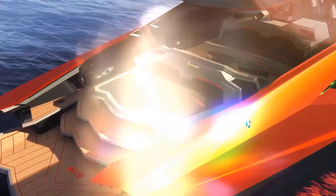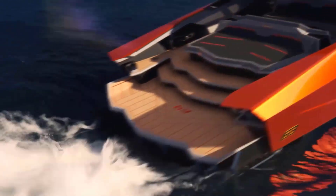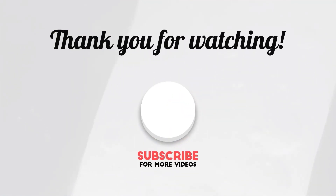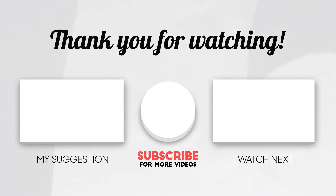So what do you all think of this super luxurious yacht? Would you like to own one? Why or why not? Make sure you let us know your thoughts down in the comments below. That was all we have for you — thank you so much for watching. If you enjoyed the video, please drop a like and subscribe to the channel for more content like this. We'll see you guys next time, take care and bye!